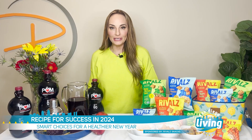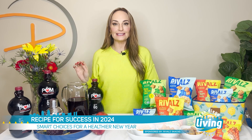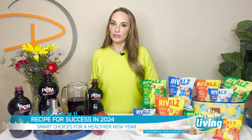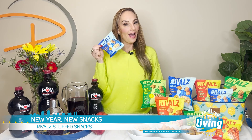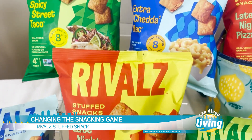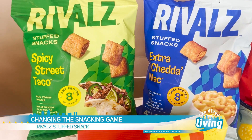Let's talk about new year, new pantry. If you're looking to clean out your pantry and stock it with snack options that make you feel fuller and better for the new year, look no further than Rivalz. Rivalz is changing the snacking game by offering healthier versions of those salty snacks you hate to love, all without sacrificing flavor.